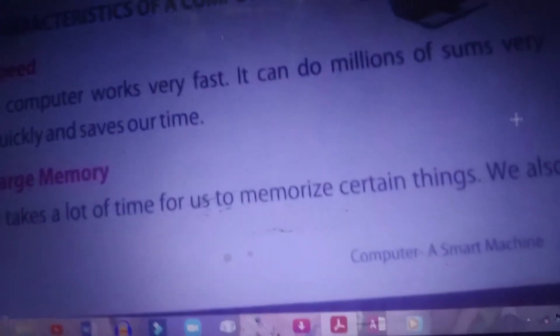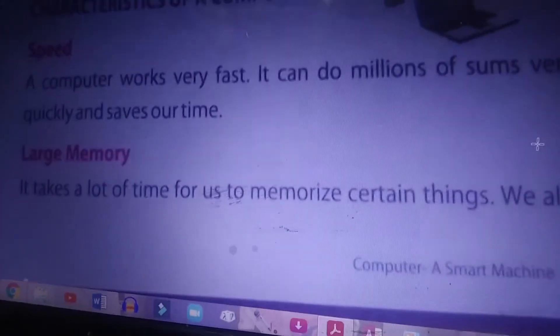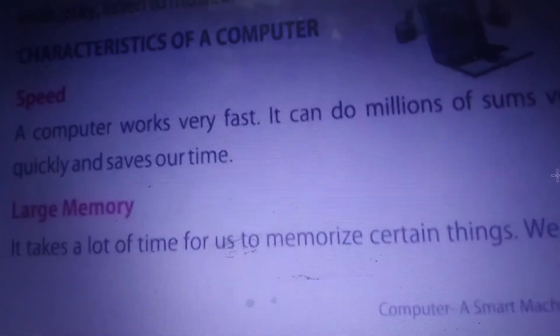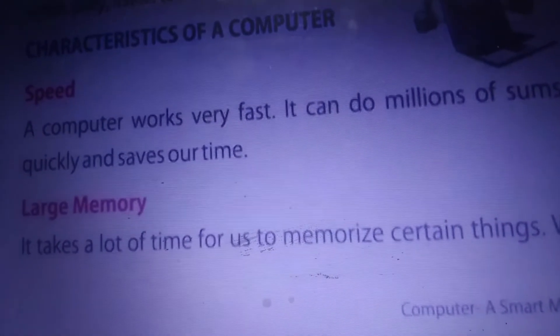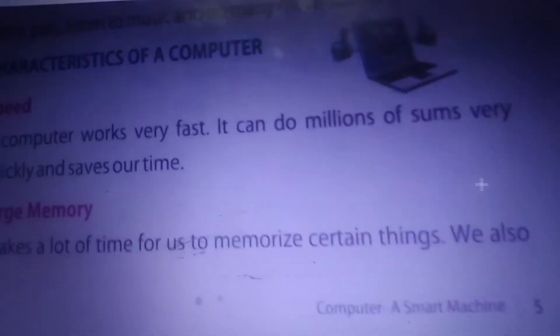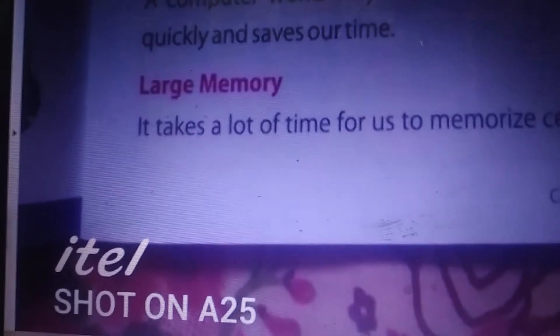The second characteristic is large memory. It takes us a lot of time to memorize certain things — normally it takes more than half an hour to learn one paragraph. But for a computer, it takes very little time. It can store memories very easily and it doesn't need any time to memorize things. We forget many things even after learning for an hour, but a computer has a large memory and stores large amounts of data and never forgets.